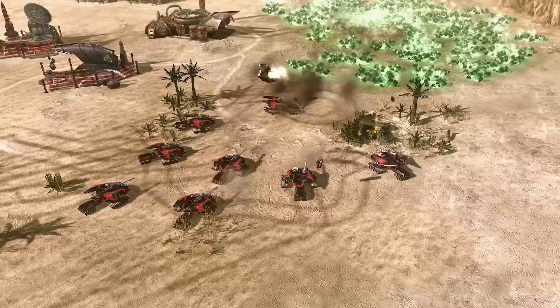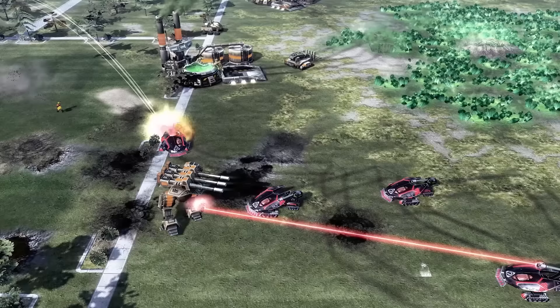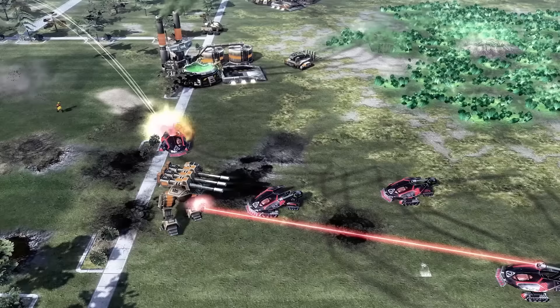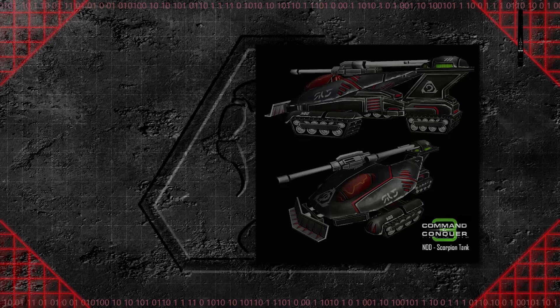If a Nod commander needed to arm his Scorpion Tank with a more formidable main weapon, the 105mm cannons could be replaced with lasers acquired from a tech lab. These lasers would not appear next to the crew canopy — instead, they would be placed atop the rear tread of the vehicle. This replacement helped the tank live up to its name, with the laser representing the tail used to sting its prey. At one point it seems like Nod experimented with having the laser act as an additional weapon alongside the Scorpion's cannon, but this configuration was never adopted for widespread use.